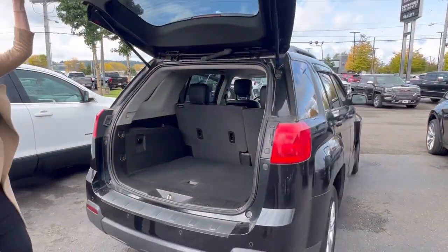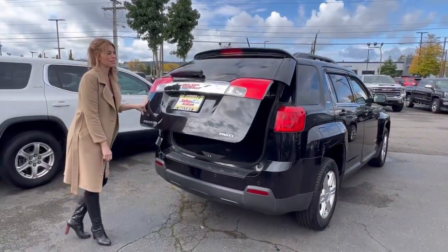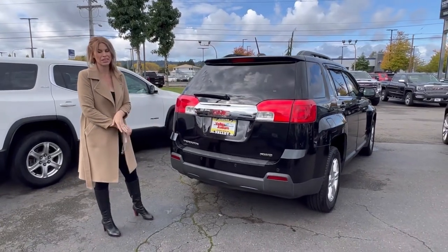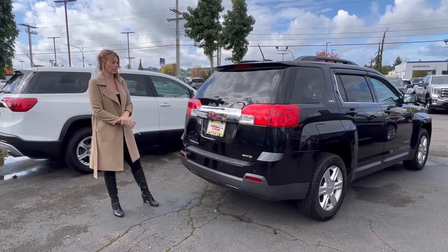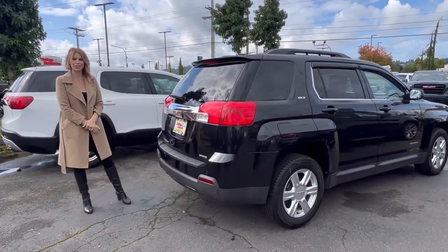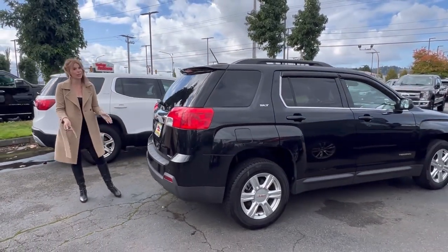Tons of space back here for dogs, Costco runs. This is a great under $15,000 SUV — clean. So hurry down here. I'll be here the rest of the week and this weekend.